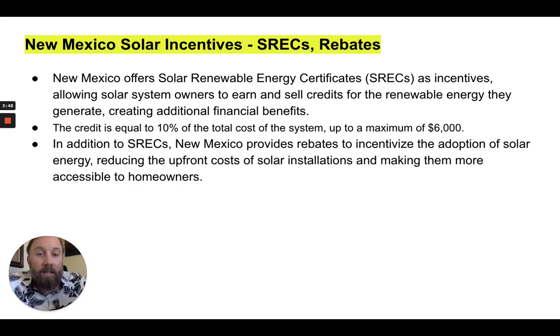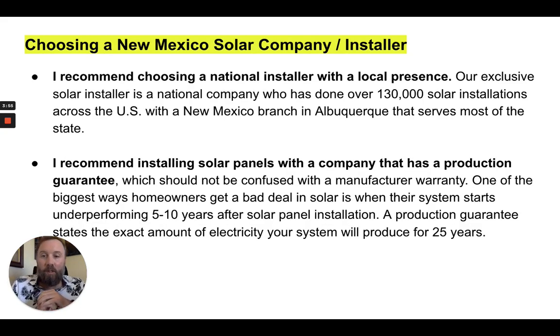In addition to the SRECs, New Mexico provides rebates to incentivize solar adoption, making it more accessible to homeowners. If you're considering going solar in New Mexico and you're looking for a New Mexico solar company or installer, I would definitely recommend going with a national company with a local presence. Our exclusive solar installer is a national company that's done over 130,000 solar installations across the U.S., with a New Mexico branch in Albuquerque that serves most of the state.